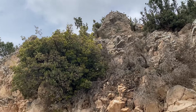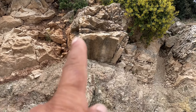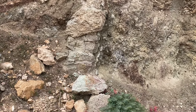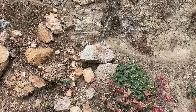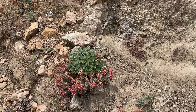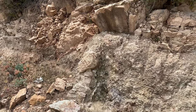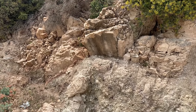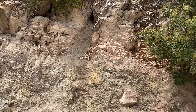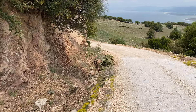Şurada hemen karşısında bir taş var, fakat işlenmiş gibi gözüküyor ve altında da böyle temel taşlar var. Yolumuza devam edelim, bir alt yerde bir kaya mezarımız var, şimdi onu görmeye gideceğiz.